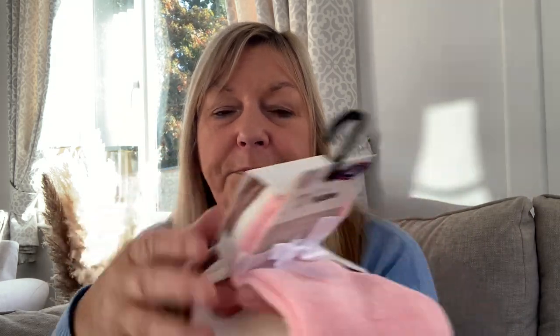The next item was from B&M — three pairs of bed socks for four pounds. I just loved the colors. I was going to pick up Christmas ones but I thought I wouldn't wear Christmas socks after Christmas. These are a lovely soft chenille and quite neutral. You could split them and put a pair in three different stockings. It comes with ribbon, so you could roll them up, tie the ribbon around them, and put them in three stockings — or even pop them into a mug. Everyone likes a pair of bed socks at Christmas!